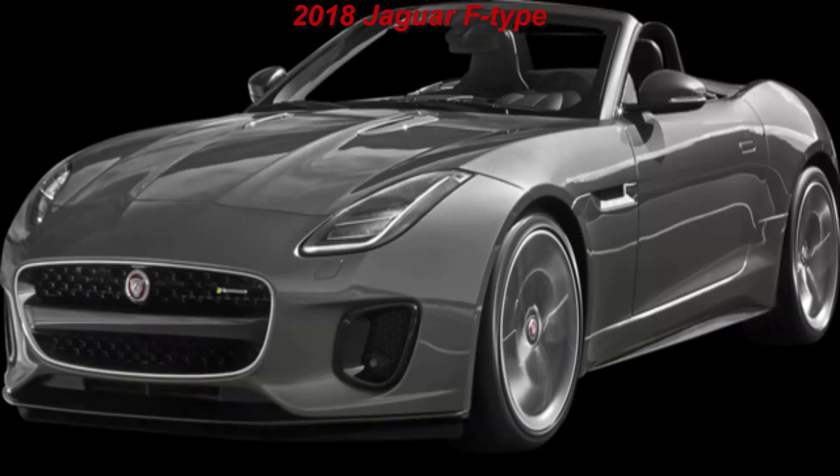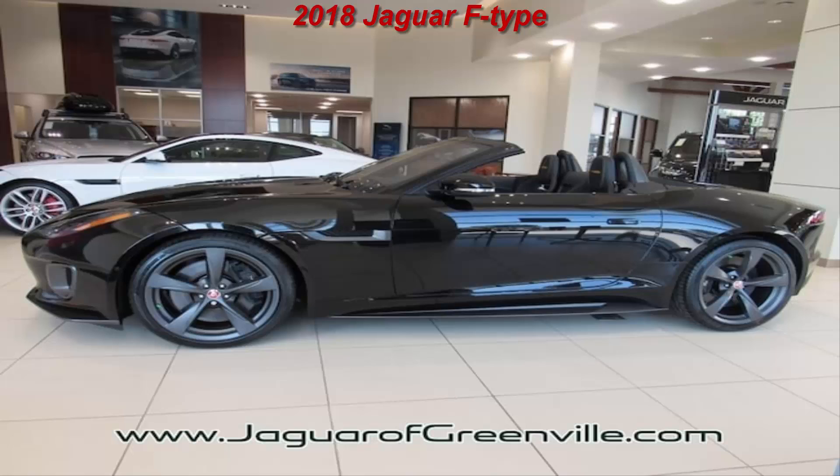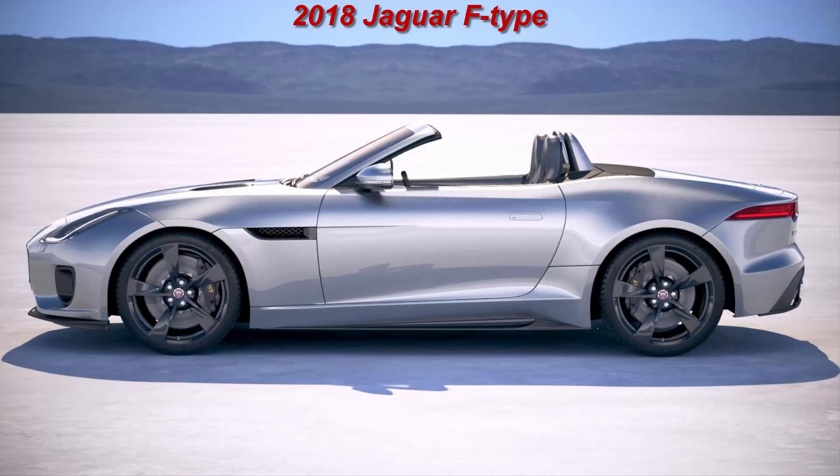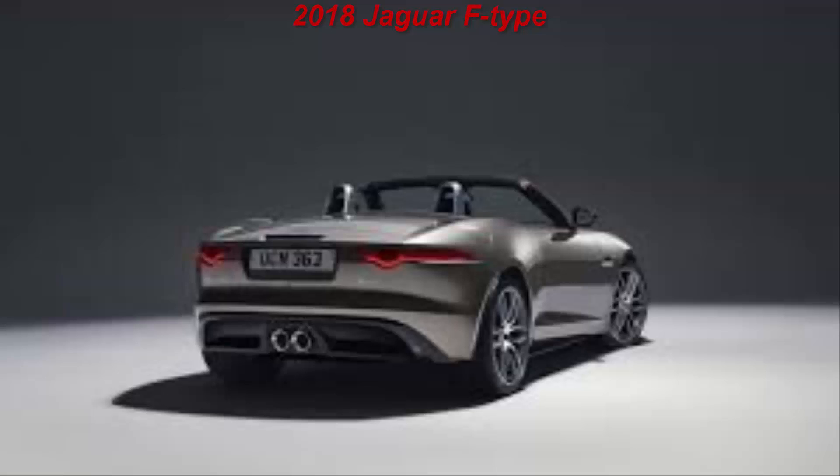No model revision can be complete without some fresh technology, and the 2018 F-Type is no exception, even if its biggest tech news is named Rerun. Rerun enables one to integrate data pooled from the car into GoPro videos, although the GoPro hardware is not included. GoPro footage can be overlaid with an instrument cluster graphic showing info such as speed, selected gear, throttle position, steering wheel angle, lateral and longitudinal acceleration, and braking force.